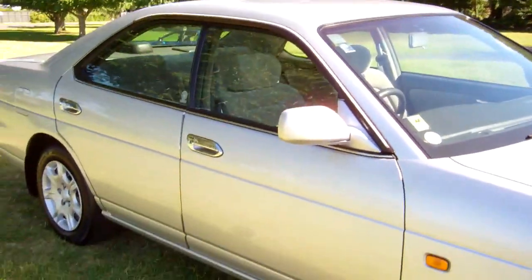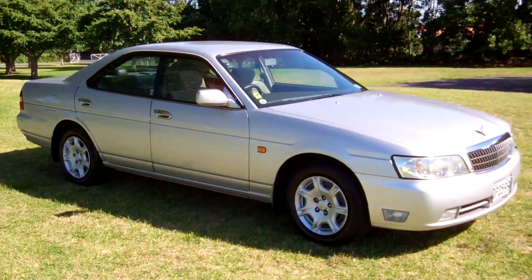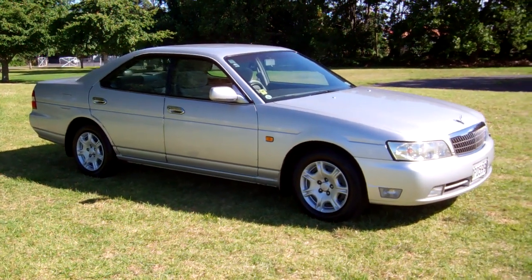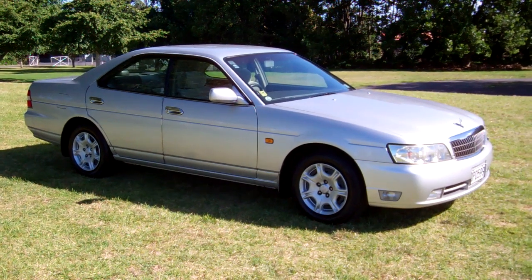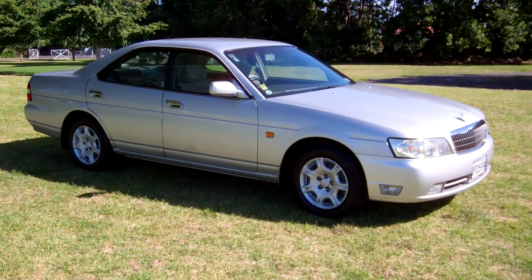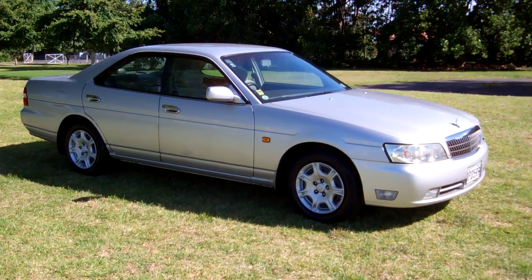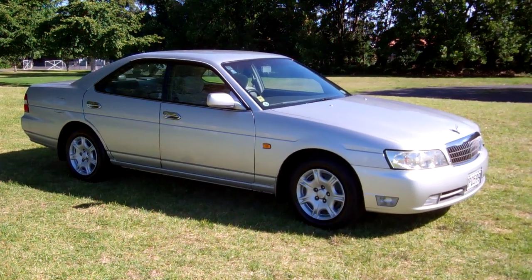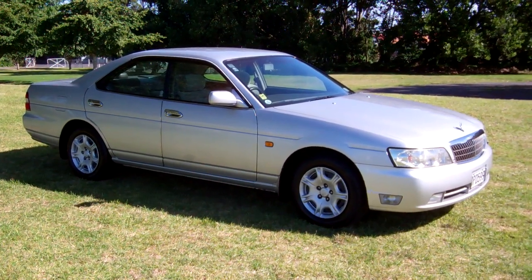The car drove very well on the test drive too. I hope that gives everybody an insight with the virtual tour at Cash4Cars. Visit our website www.cash4cars.co.nz, fill in the online inquiry with the car you want to sell, and we'll come back to you with a cash offer. Easy as that. This is Dan from Cash4Cars. Good luck. Happy bidding.